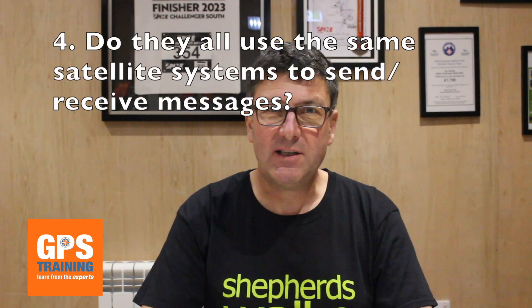Question number four: do they all use the same satellite system to send and receive messages? The answer is no, they do not, and this is one of the key differences. The Garmin products and also the Zolio products use what we call the Iridium satellite system. This is the low orbit satellite system which has been used for years for sat phones and other satellite communications. Motorola uses what's called Inrosat and Echostar. Now this is a geostationary satellite system, meaning it's at a fixed point in the sky. If you're in the UK and you've got a Sky satellite dish, it looks at a fixed point in the sky - this is what the Motorola does, which has pros and also cons compared to the Iridium satellite system.